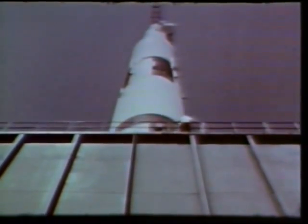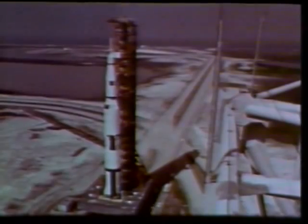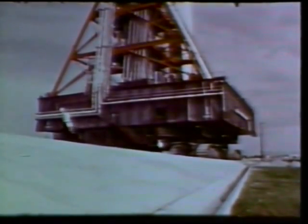Halfway to the launch pad, the Apollo Saturn V passed the 402-foot-tall mobile service structure, which is still under construction. When completed, it will be used by technicians to service the mighty rocket at the launch site. The most critical part of the trip was the five-degree climb to the top of the launch pad. The transporter's hydraulic leveling system was put to a severe test in keeping the mobile launcher and rocket perfectly balanced as it moved up the slope.